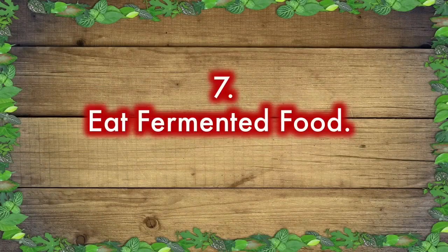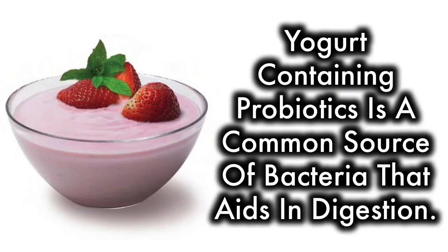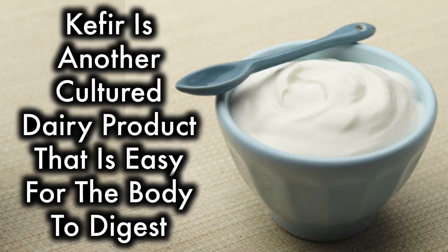Eat fermented food. Proper digestion requires a supply of healthy bacteria. People have been supplementing their bodies with bacteria-containing food for centuries. Yogurt containing probiotics is a common source of bacteria that aids in digestion. Kefir is another cultured dairy product that is easy for the body to digest.